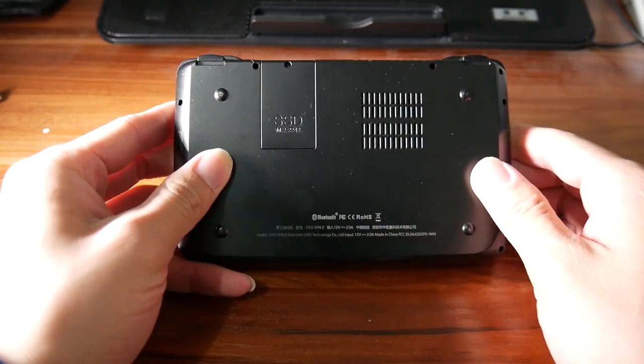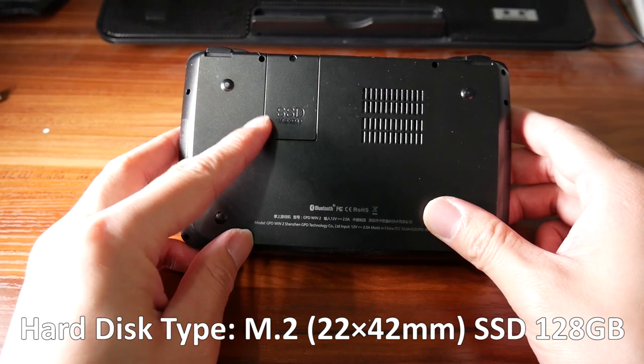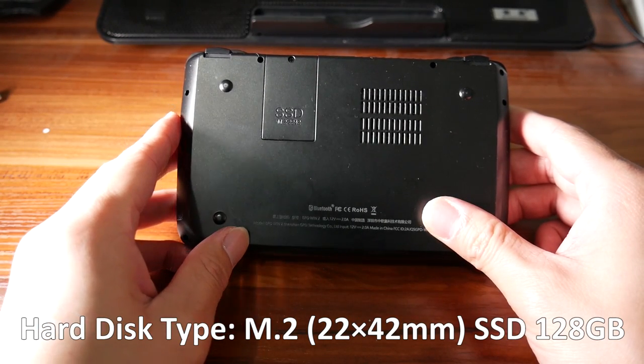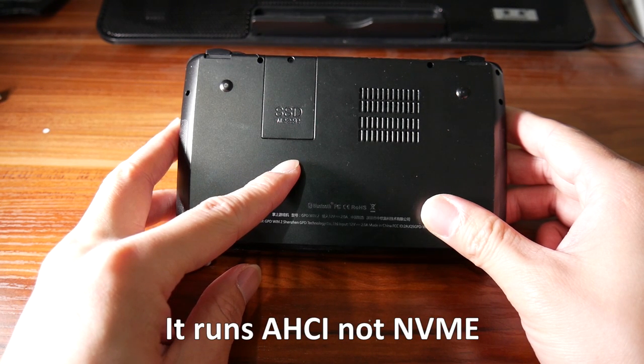There's also a micro HDMI so you can connect it to a monitor. Moving to the bottom, you can see a SSD slot. It supports up to a 42 millimeter M.2, though it should be noted it runs AHCI, not NVMe.